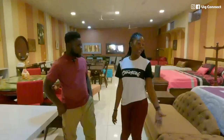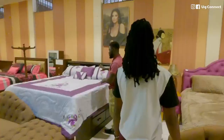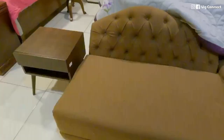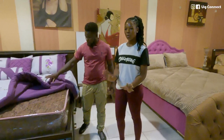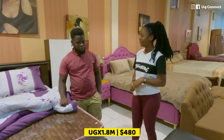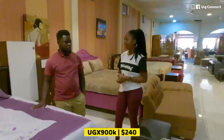Here we are at the beds section. This is a 6x6 bed made out of Enkalati wood, and it goes for 4.5 million. It comes with the side beds but not a mattress. For mattresses: a spring mattress for a 6x6 is 1.8 million, for a 5x6 it's 1.5 million, and for a 4x6 it's around 900,000. We include all options because we are at different levels of income.